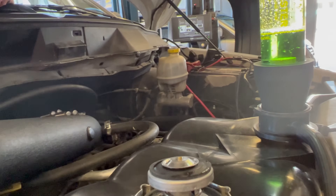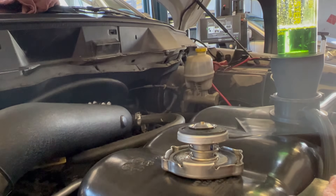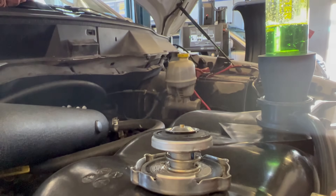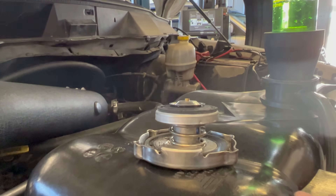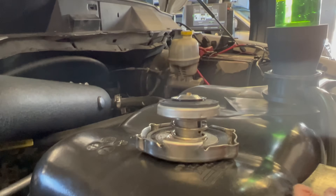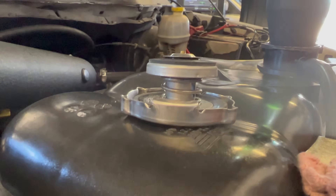He already knew it was the head gasket — he just doesn't feel like replacing it, he just wants to seal it somehow. He's worried about clogging his radiator and heater core. He just got his heater core done. One option: just bypass it — take the heater core hose out and loop around it. Same thing with your radiator — loop around it on the return side.